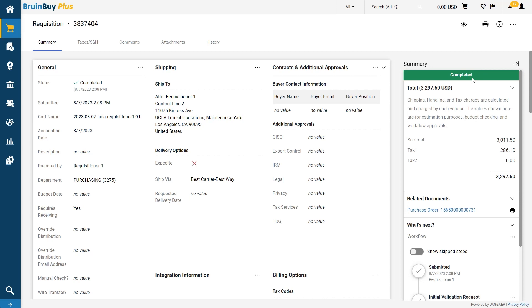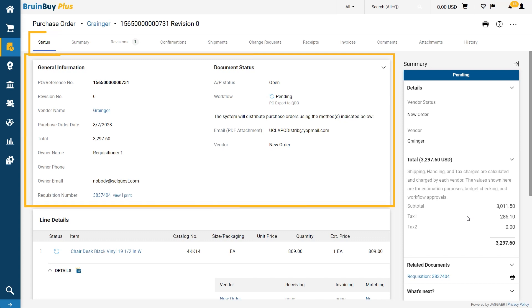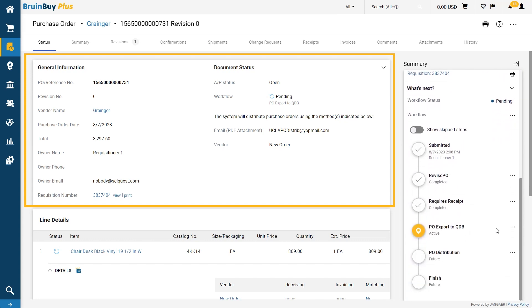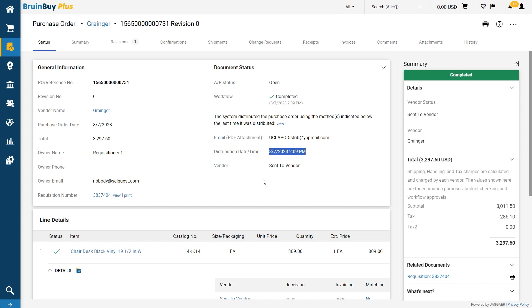Once it is completed, we can navigate from the requisition to its associated PO. To view any updates on the status of the PO, navigate to the status tab of the document. You can see here on the status page the PO status is pending and the PO is exporting to the UCLA query database (QDB). Eventually, this PO will become complete, which will show under document status and workflow. You can also see the date and time when it was submitted to the vendor.